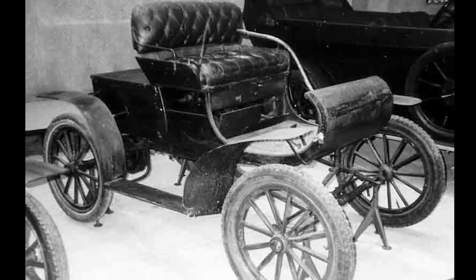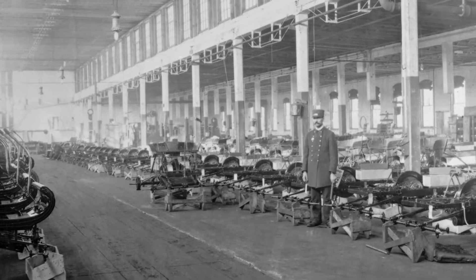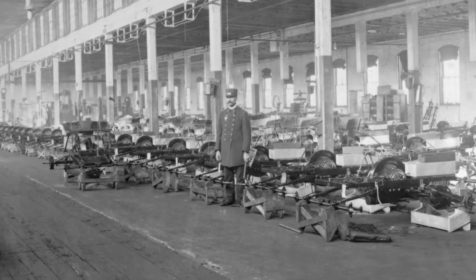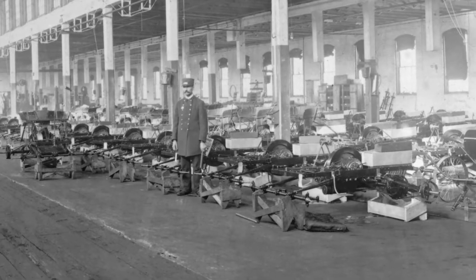The most basic concept of an assembly line is credited to Ransom Olds, who used it to help build the Oldsmobile Curved Dash. In 1901, Oldsmobile produced 425 cars. Just one year later, the company turned out 2,500 cars thanks to the assembly line.